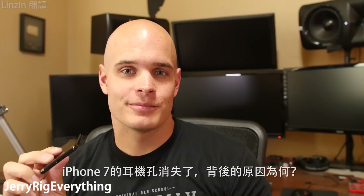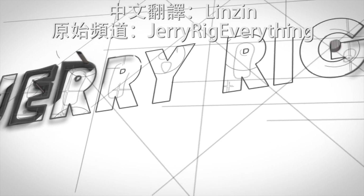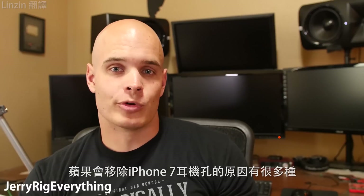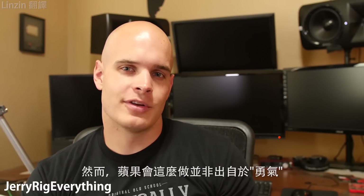The iPhone 7 headphone jack — why is it really gone? Let's find out. There are several reasons why Apple removed the headphone jack from the iPhone 7, and surprisingly, courage is not one of them.